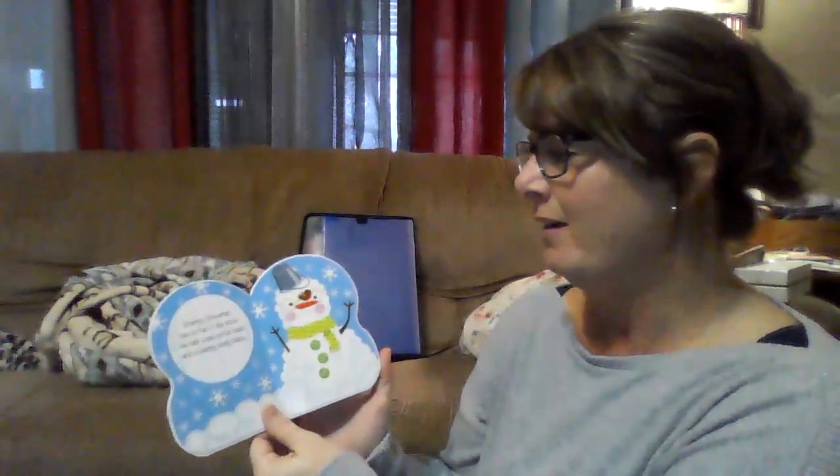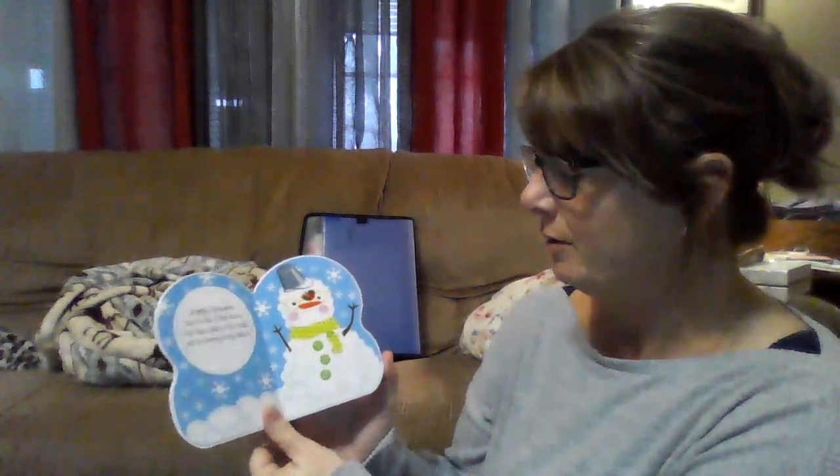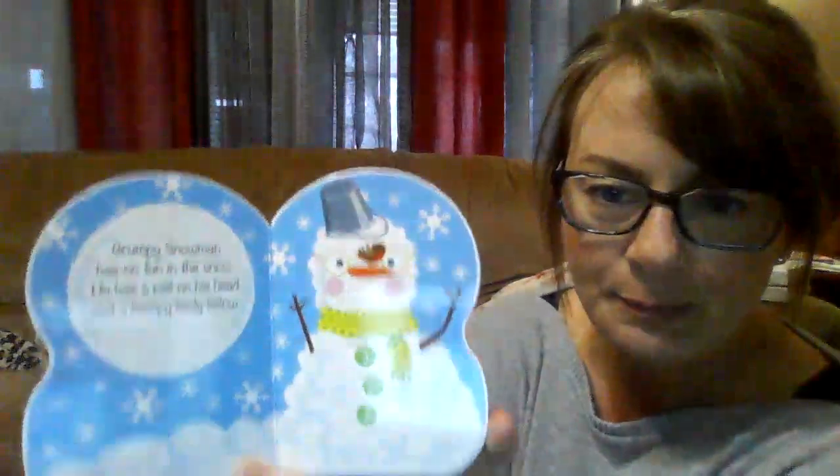Grumpy snowman has no fun in the snow. He has a pail on his head and a bumpy body below. Look at his bumpy body.